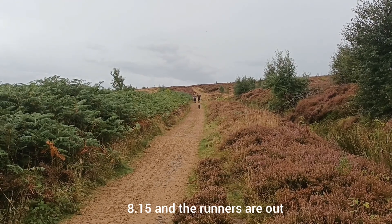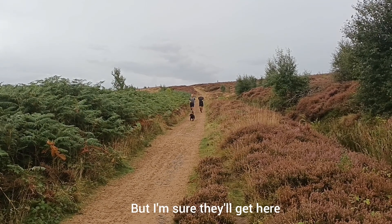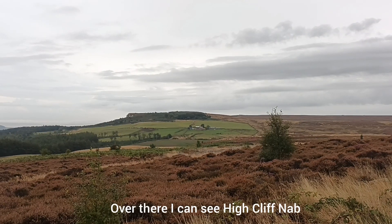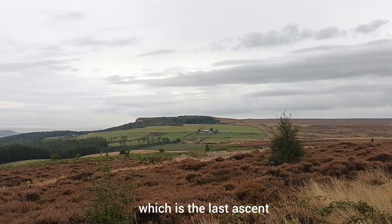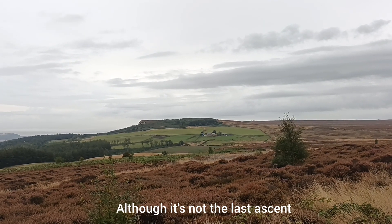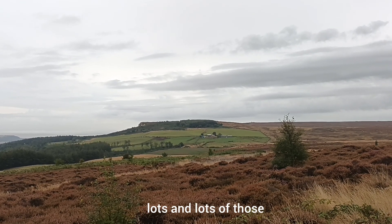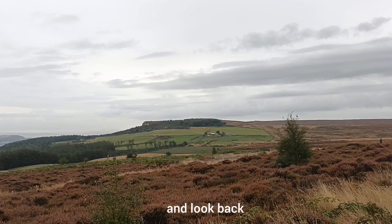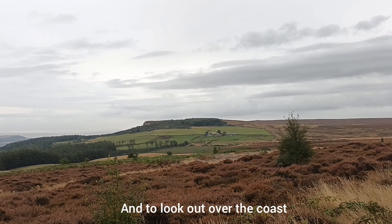It's 8:15 and the runners are out, the dog walkers are out — no walkers yet, but I'm sure they'll get here in the end. Over there I can see Highcliffe Nab, which is the last ascent on the Moors section. Although it's not the last ascent on the Cleveland Way — the coastal section has lots and lots of those — it's a lovely place to stop and look back at where I've been and to look out over the coast to where I'm going.